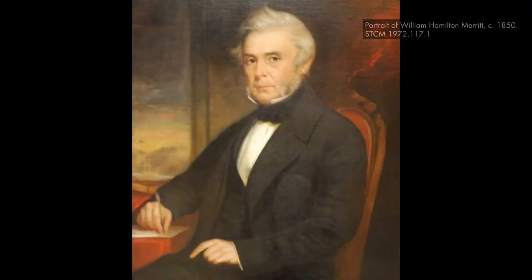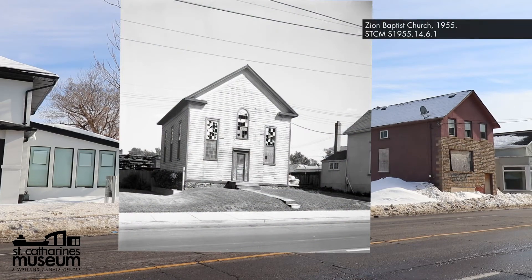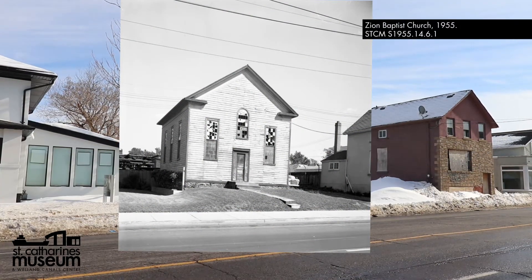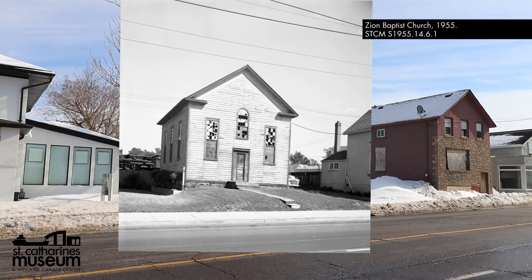Over the course of a few short years, the congregation, consisting almost all of freedom seekers, raised enough funds to purchase a plot of land from local abolitionist and businessman William Hamilton Merritt. With his financial assistance, the congregants built the Zion Baptist Church using their own tools and carpentry skills. It was constructed of a wood frame in a modest architectural design typical of other early churches built by black community members in Canada at the time. The interior consisted of three sections of pews with Bible verses painted on the walls. The chapel officially opened in 1844.